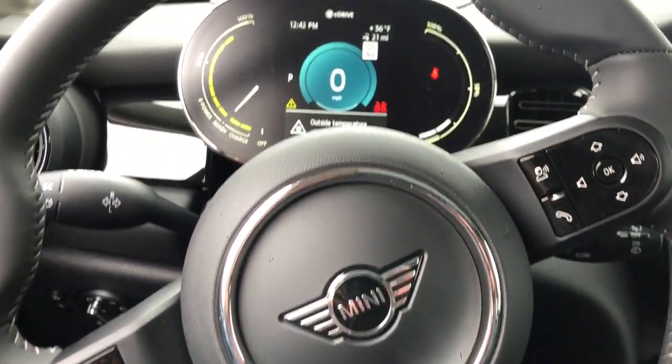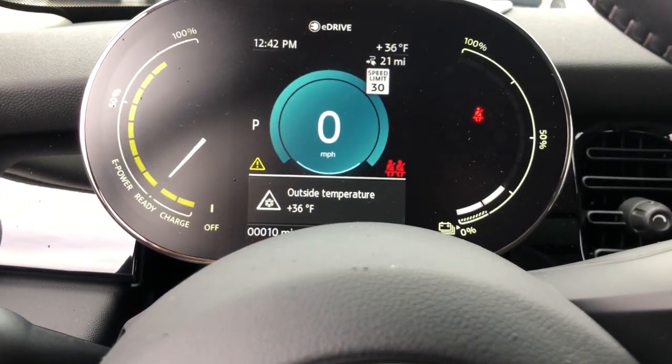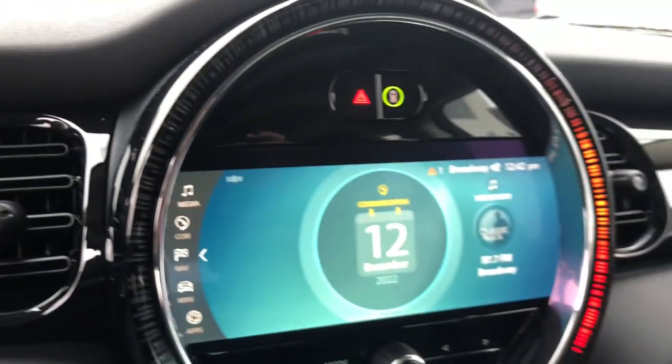Ignite your delight in this feisty Mini Cooper hardtop. Come in for a test drive — our team will make it the best part of your day.